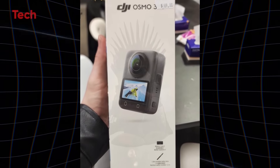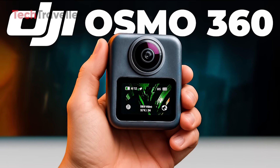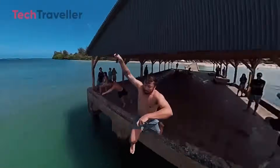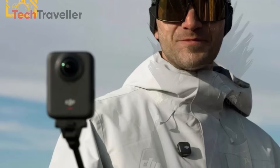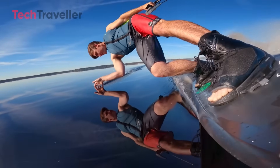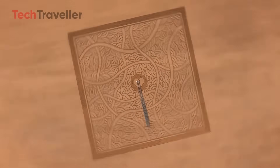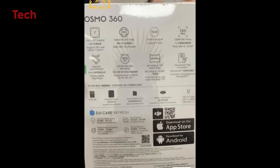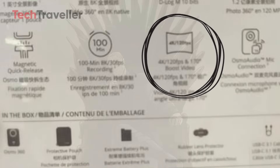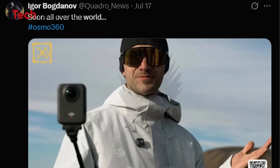The DJI Osmo 360 is shaping up to be a game changer. Let's talk about the camera: DJI is stepping up the game with a dual-lens setup. One lens faces forward to capture your epic surroundings, while the other shoots your face at the same time — imagine the reaction shots and vlogs you can make without worrying about reframing. It's like your audience gets the full story from both angles simultaneously. There's also a single-lens mode with 4K at 120 frames per second and a super-wide 170-degree field of view. Leaker Igor Bogdanov dropped some seriously exciting images of the DJI Osmo 360.